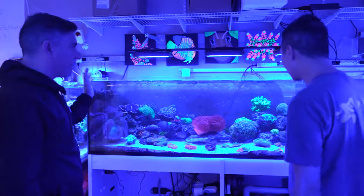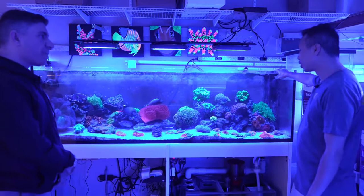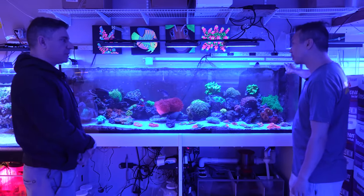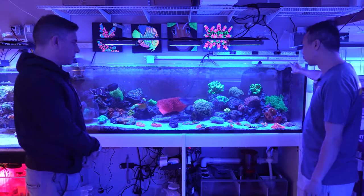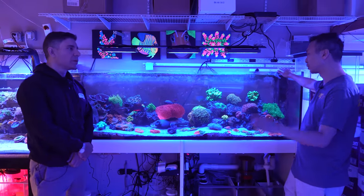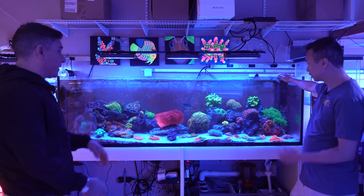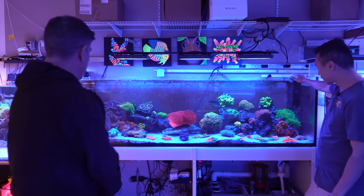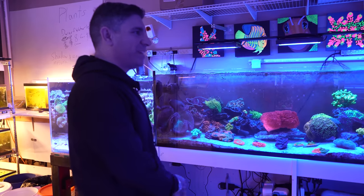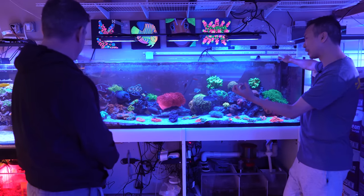Next to this is an ELOS 200-gallon standard tank. We scooped it up when ELOS Aqua Studio in New Jersey closed down and was liquidating tanks. Beautiful reef tank. There's a gigantic leather in here — we got it at a smaller size and it grew. This is actually a mixed reef.